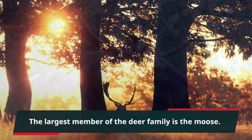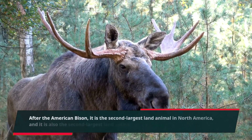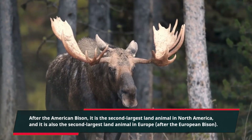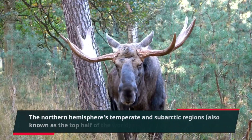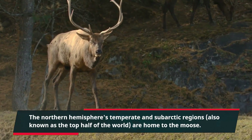The largest member of the deer family is the moose. After the American bison, it is the second largest land animal in North America, and it is also the second largest land animal in Europe, after the European bison. The northern hemisphere's temperate and subarctic regions, also known as the top half of the world, are home to the moose.